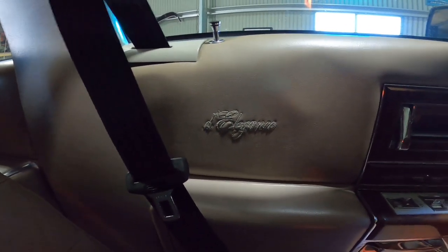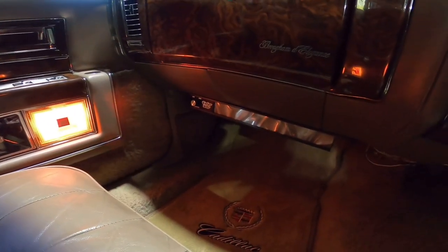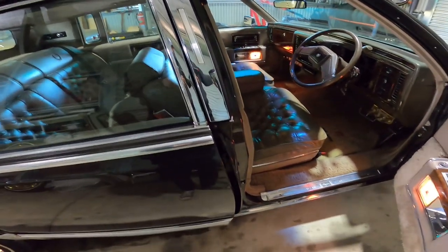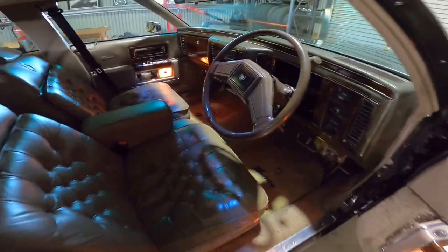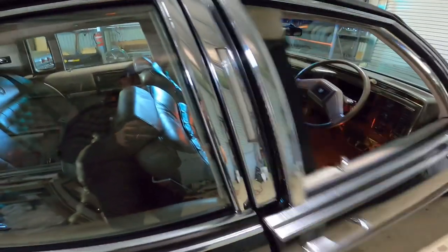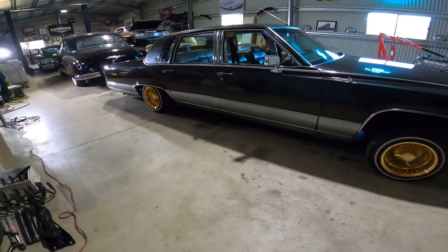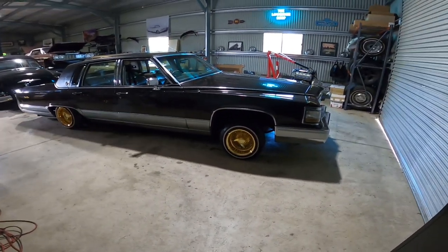Even got the stitching in the door trim — the Elegance. Got a colour bar in there for the stereo. Nice clean car. She's clean, she's a good car. She drives real well, drives real clean.